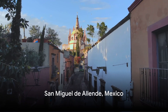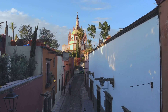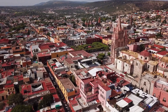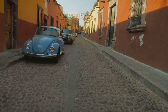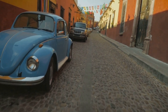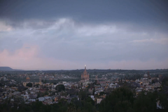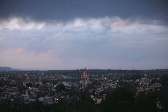Our first stop is San Miguel de Allende, a UNESCO World Heritage Site in the heart of Mexico. This picturesque city is a treasure trove of rich colonial architecture, a testament to its storied past. Every corner brims with vibrant colors, from the cobblestone streets to the ornate facades of historic buildings. San Miguel is also a thriving arts hub, where local artisans and international artists coalesce, creating a dynamic art scene that's as diverse as it is captivating.